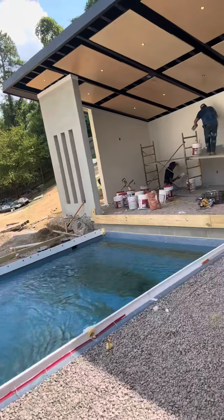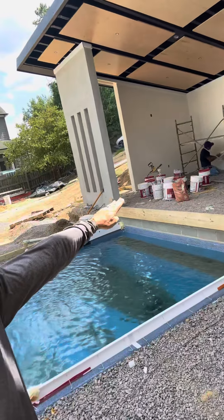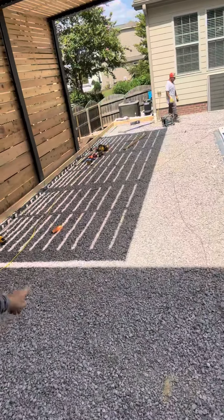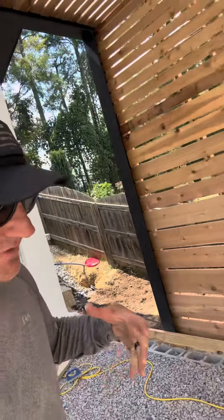Once that's finished up, next Tuesday we'll be pouring white concrete on the cabana floor and white concrete down here as well, underneath the pergola. So this thing is going to look really cool, kind of have that more Miami vibe going on.